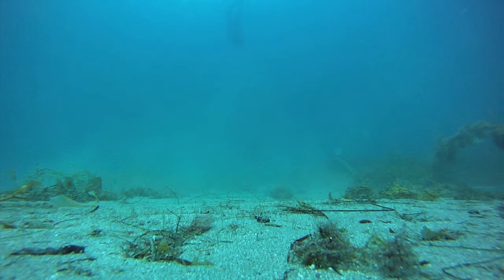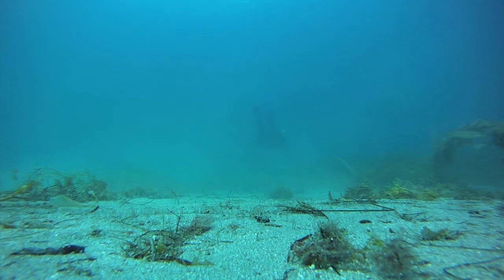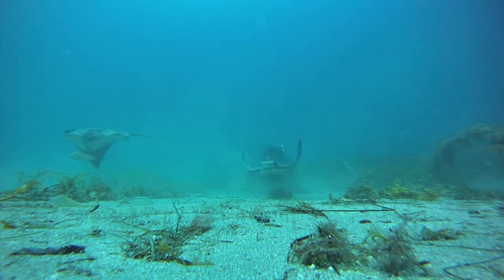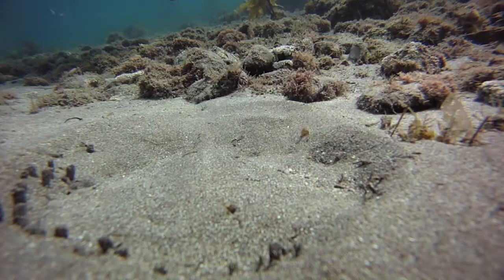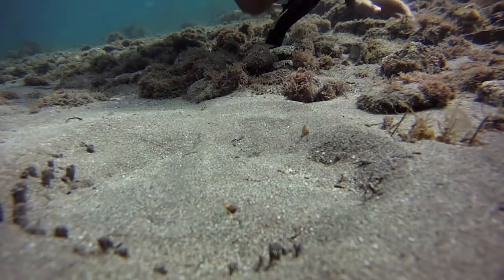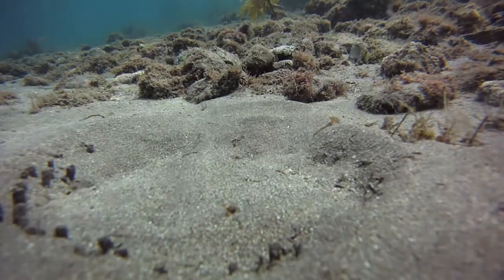The rays in this cove are quite used to humans, so if you approach slowly, they seem to only view you as a minor inconvenience. Hiding in plain sight is quite a trick, but burrowing can be used for other things besides feeding. This round stingray is quite confident in its disguise.